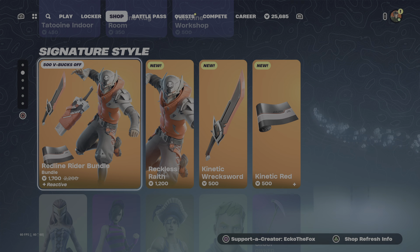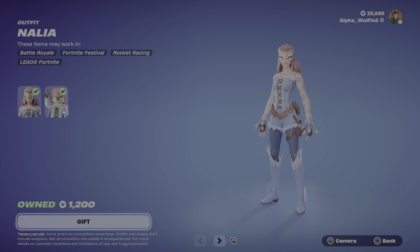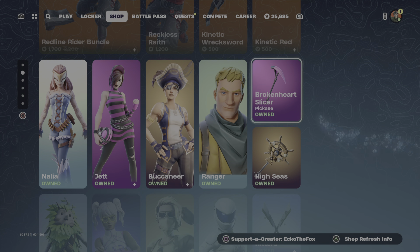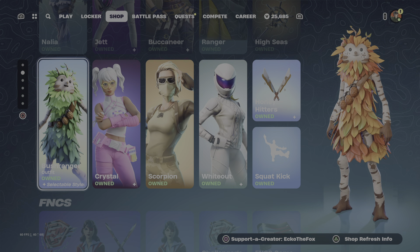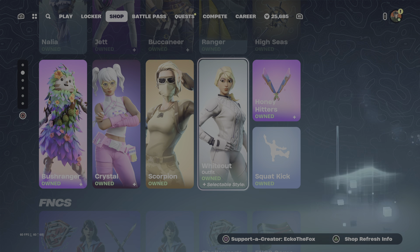Then we have the Nalia, then we have Jet, we have the Buccaneer with the Ranger. Then we have the Broken Heart and the High Seas. Then we have the Bush Ranger, Crystal, Scorpion, and Whiteout.